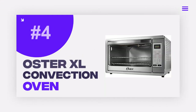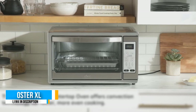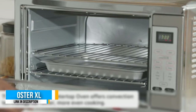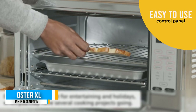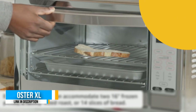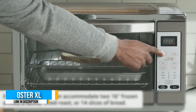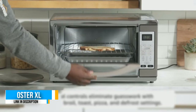Number four: Oster XL Digital Convection Oven. The Oster is our choice for most versatile convection oven. It has a lot of room and features for the cost. In addition, it has a digital LCD display with easy-to-use settings, and the functions are simple to understand. It can toast, bake, broil, and warm food with ease.